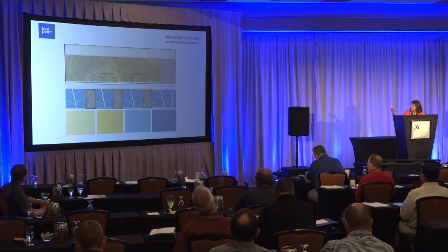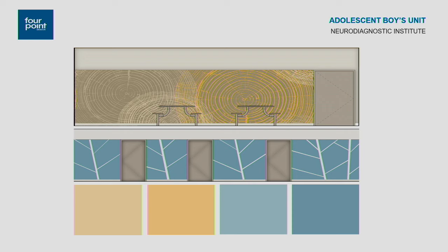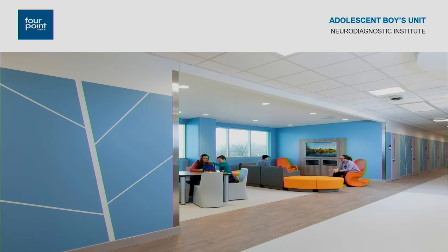For the adolescent boys' unit, we picked up on a graphic based on a tree. The dining space features a wall protection graphic based on tree rings. There's also a paint graphic based on the veining you might see in a leaf of a tree. The color palette for adolescent boys was blue with a little yellow. In the day room you can see the large-scale graphic in paint. We used the same TV enclosure detailing as the adult unit, with similar furnishings picking up on the floor's colors.